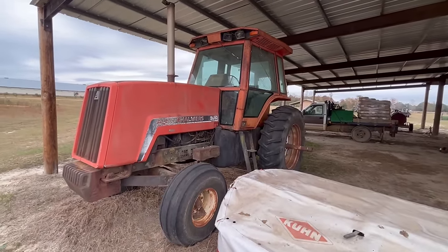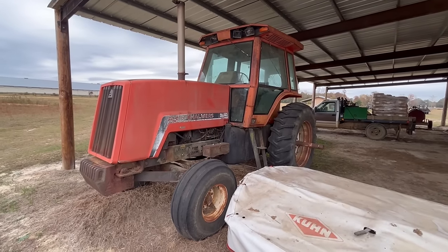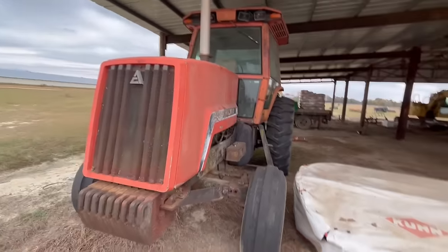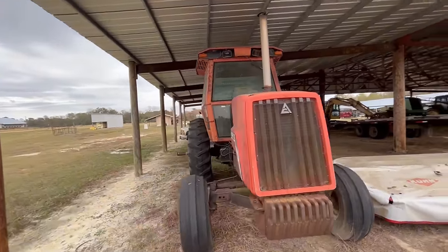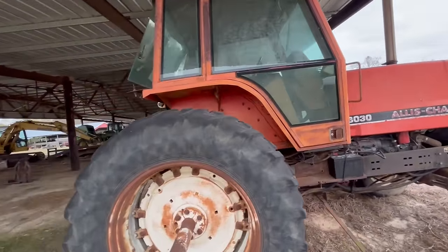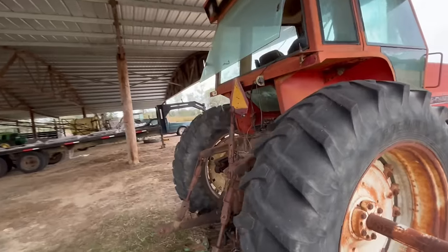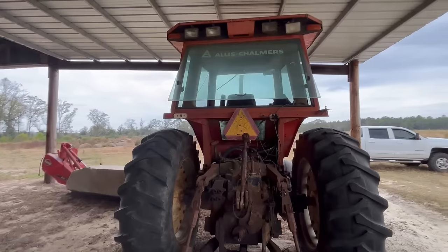Hey, look what we're into today — an old Allis-Chalmers 8030 cab tractor, two-wheel drive. Don't know how long it's been sitting under the barn, don't know when the last time it was started. But I asked the man if I could come out here and give it a try, and he told me yeah, go ahead and get all I wanted. This is a pretty good sized tractor — 18.4/36s, 36 or 38 on the rears. We'll get up there in the cab in just a minute, see what it's got to it.